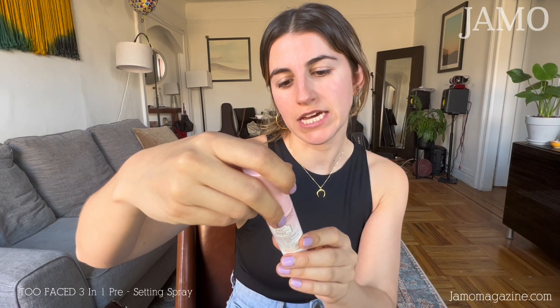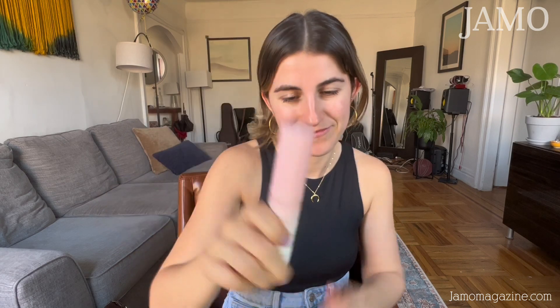To start, I'm going to be using Akil's Facial Moisturizer. I'm just going to put a little bit on my face so that my skin feels a little moisturized. I have dry skin so it helps me keep the makeup applied. The next thing I'm going to use is a Too Faced 3-in-1 pre-setting spray. This is going to make a base for my face so when I put on the makeup, it's not going anywhere. I always feel fancy when I do that.